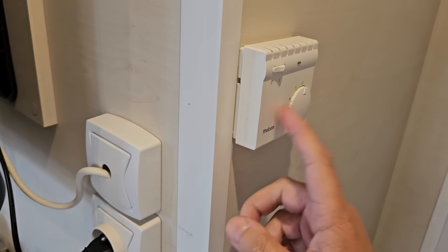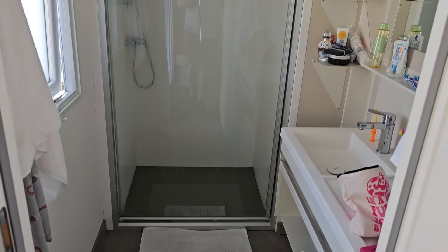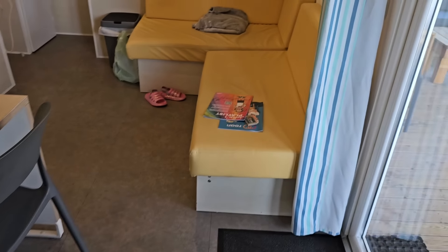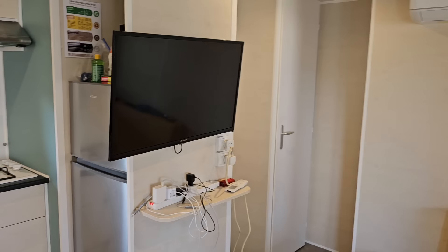We've got a heater as well, not that we'll need it. So I'll show you the bathroom - no bath, but you get a big shower and you get a nice sink as well. You get blackout blinds, which is good. Seating area, television. There's no English channels - oh sorry, there is a news channel which is in English.